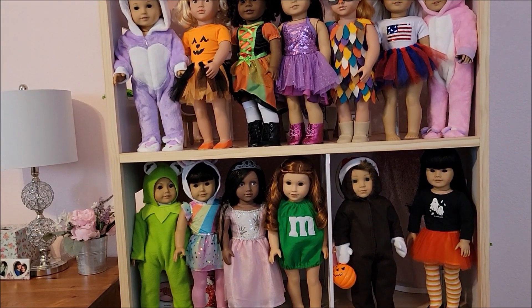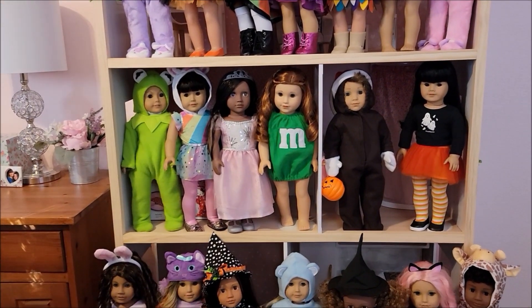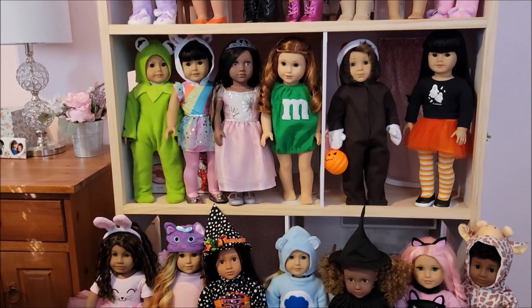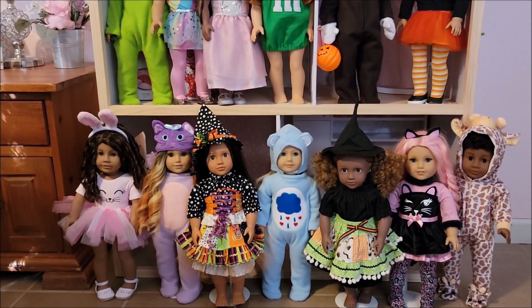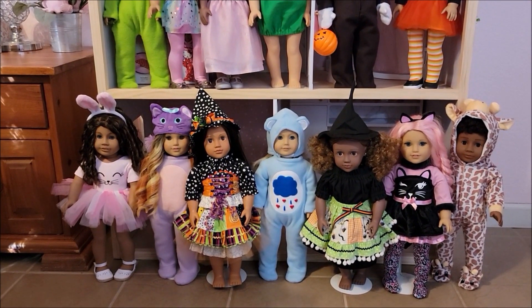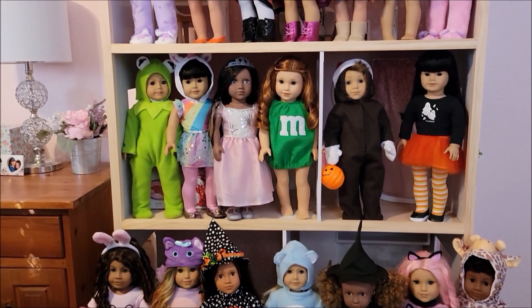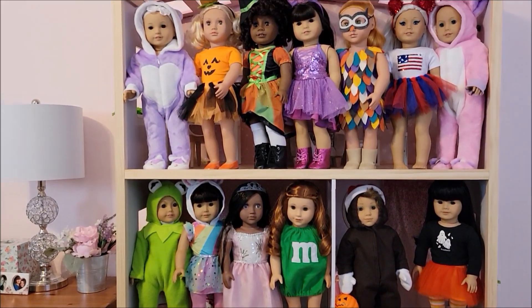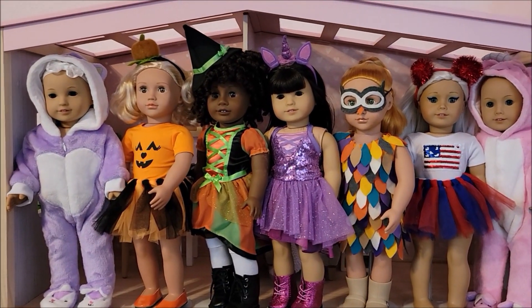This video is going to show you some of my dolls dressed for Halloween. I recently got this Our Generation dollhouse — the video about the dollhouse is probably the one right before this. The dollhouse was supposed to arrive on Halloween, and that's when I got the idea to do this video. I'm going to show you each doll in their outfit.